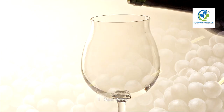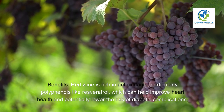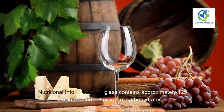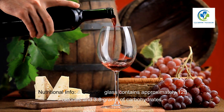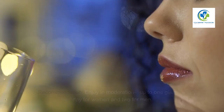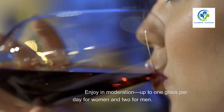One: Red wine. Benefits — red wine is rich in antioxidants, particularly polyphenols like resveratrol, which can help improve heart health and potentially lower the risk of diabetic complications. Nutritional info — a five-ounce glass contains approximately 125 calories and 3.8 grams of carbohydrates. Recommendation — enjoy in moderation, up to one glass per day for women and two for men.